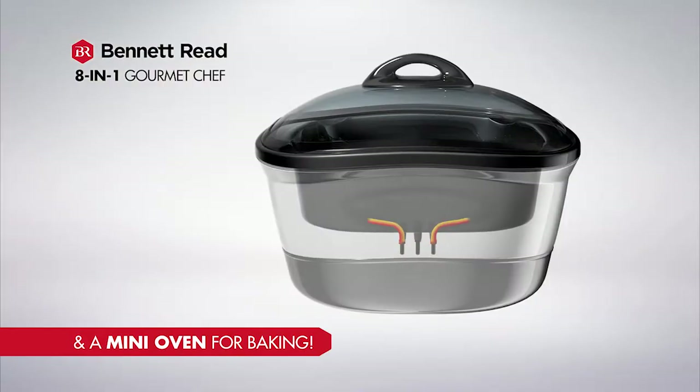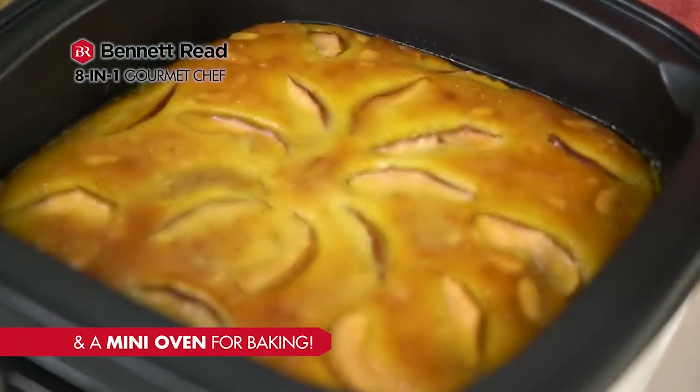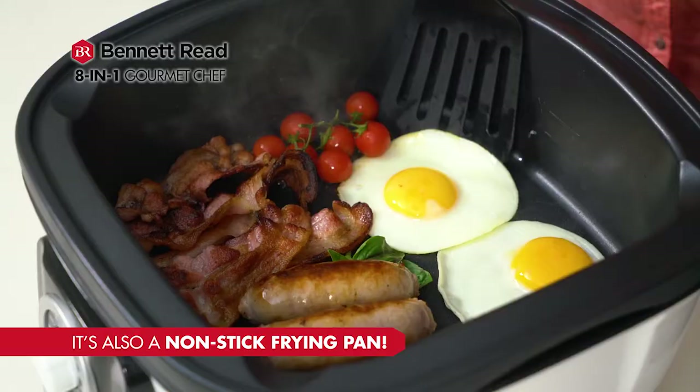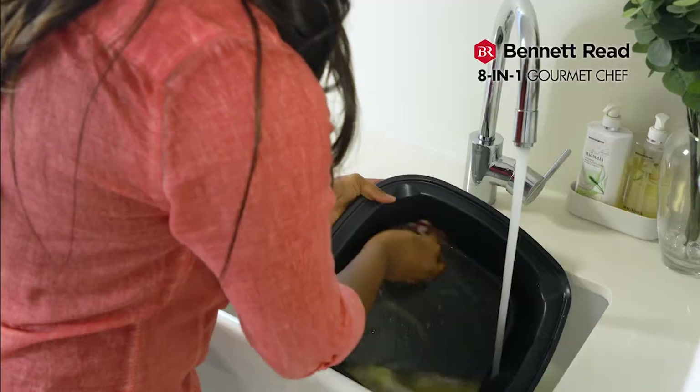It's a mini oven for baking that heats up in a fraction of the time and costs 50% less to run. It's the perfect non-stick electric fry pan for breakfasts with no oil and so easy to clean.